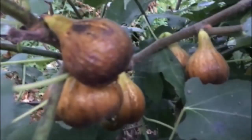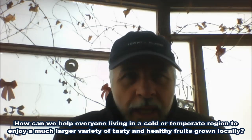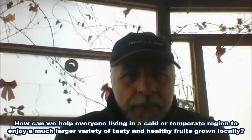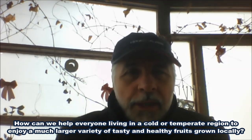I cannot describe the joy of growing, harvesting and tasting all these delicious and organic fruits, which so far could not be grown in our cold climate region. And I must also admit that ever since I saw clearly that this is possible, I cannot stop thinking how it could help everyone living in a cold or temperate region to enjoy a much larger variety of tasty and healthy fruits grown locally, either by themselves or by other people located in their proximity.